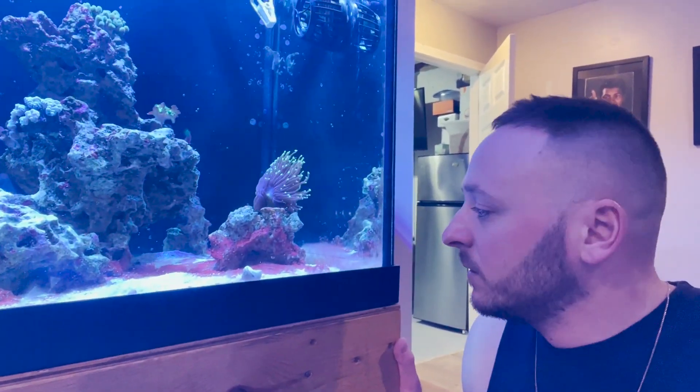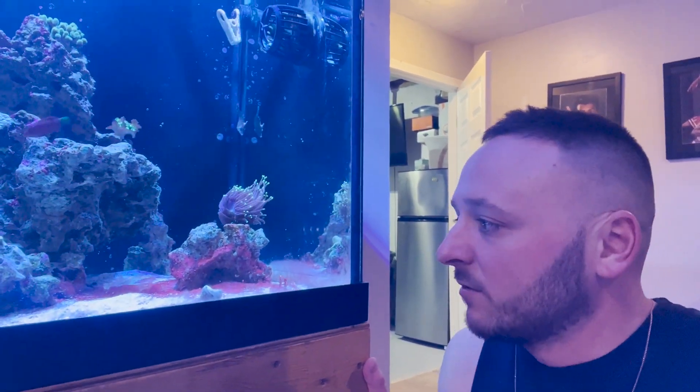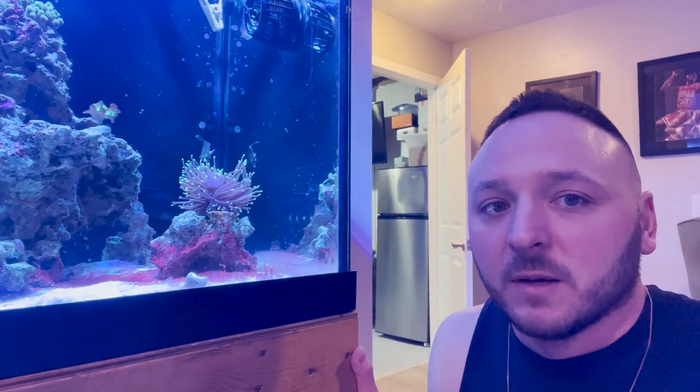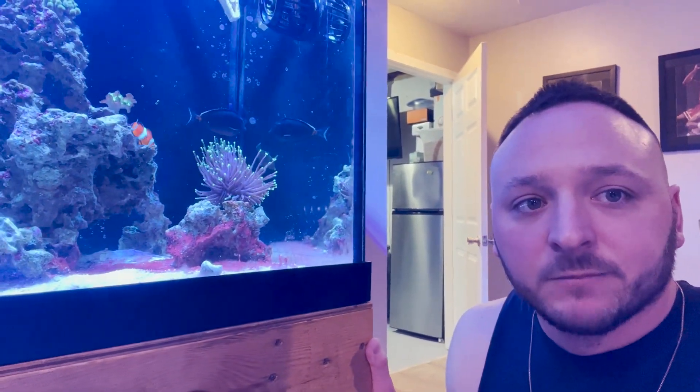The cyano's just getting out of control. I've been trying to wait it out and let nature take its course, but it's taken forever and it's kind of getting worse. I'm tired of looking at it, so I'm going to put some chemical in there and get it taken care of.